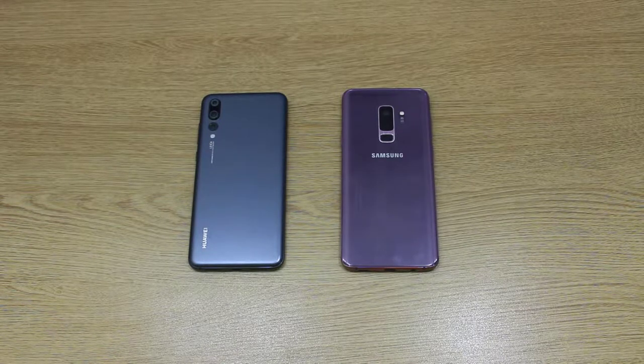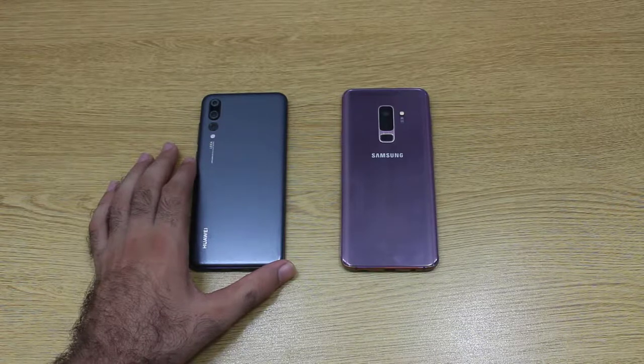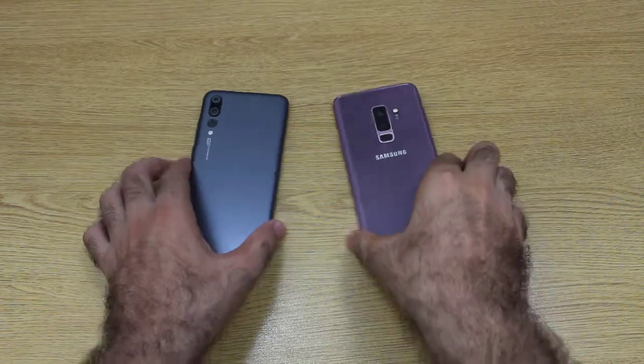Hello guys and welcome to our YouTube channel Dynamic Tech. Today I have got the Huawei P20 Pro side by side with the Samsung Galaxy S9 Plus.